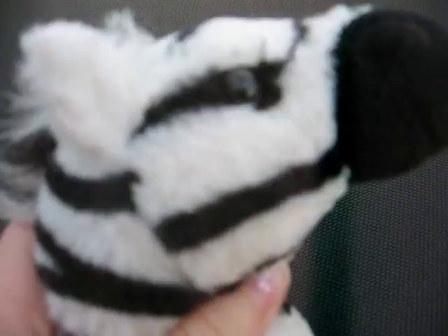Then we have Zachary the regular zebra. There's his W. I keep almost showing the text for some reason.